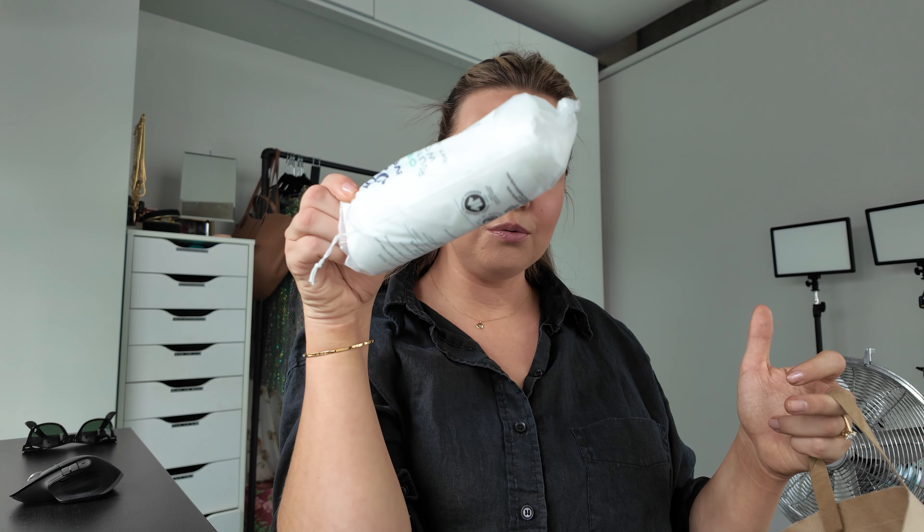I did it for an hour and a half because Mumsnet said to do it for two hours and this says one hour, so I thought I'd go in the middle and see what happens. Cotton pads - boring but essential.